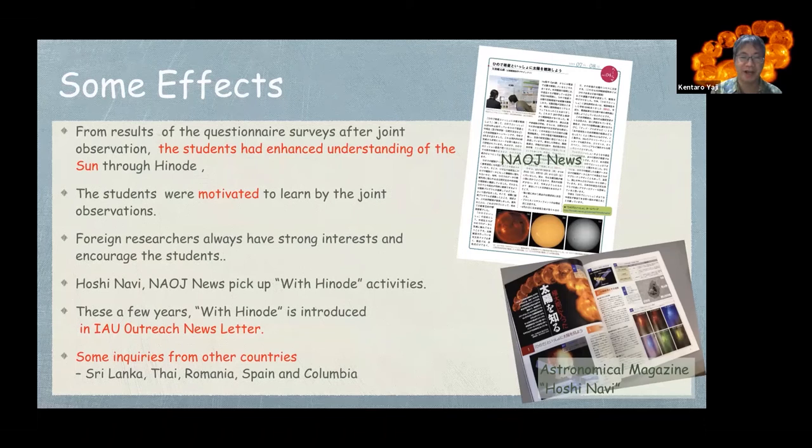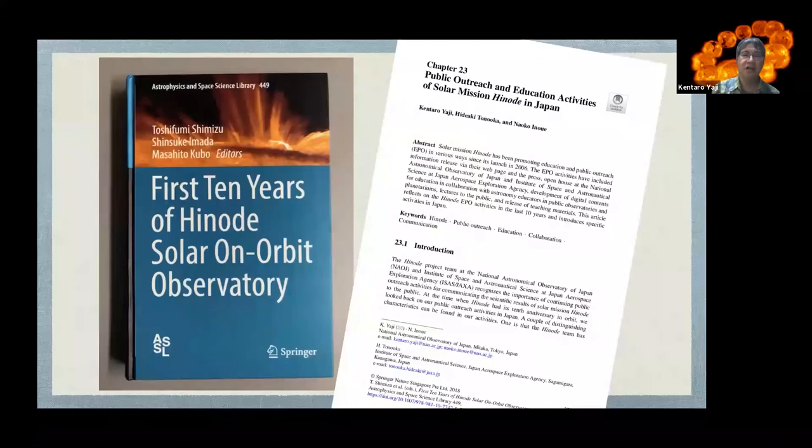In the past few years, 'With HINODE' has been introduced in IAU outreach newsletters. There have been inquiries from other countries, for example Sri Lanka, Thailand, Romania, Spain, and Colombia. At the 10th anniversary of HINODE's launch, my colleague and I wrote a paper on public outreach and education activities of the solar mission HINODE in Japan, in which we introduced the 'With HINODE' program.